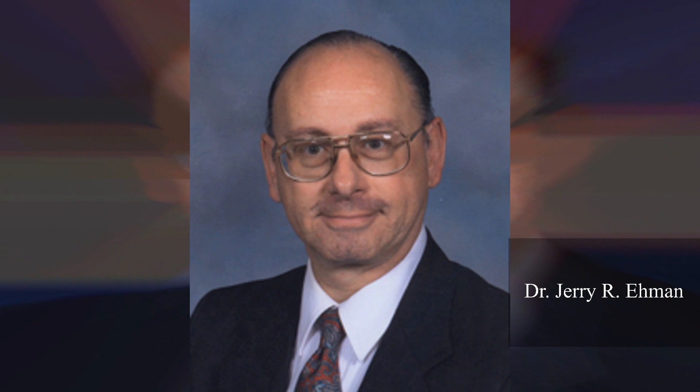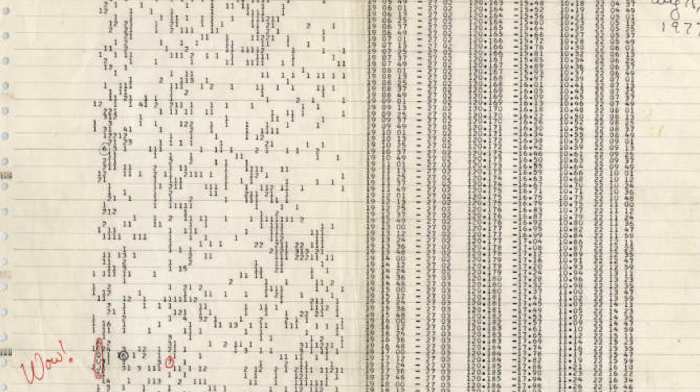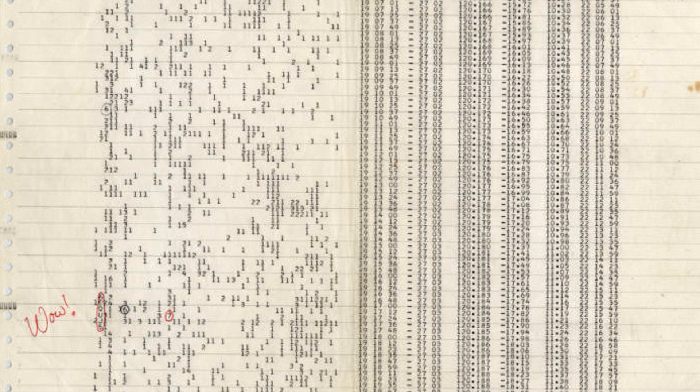The powerful narrow-band radio signal, expressed as a string of code, captured his attention. The signal contained signs of potential extraterrestrial origins and certainly a source that wasn't within our solar system. In total, the signal lasted 72 seconds.